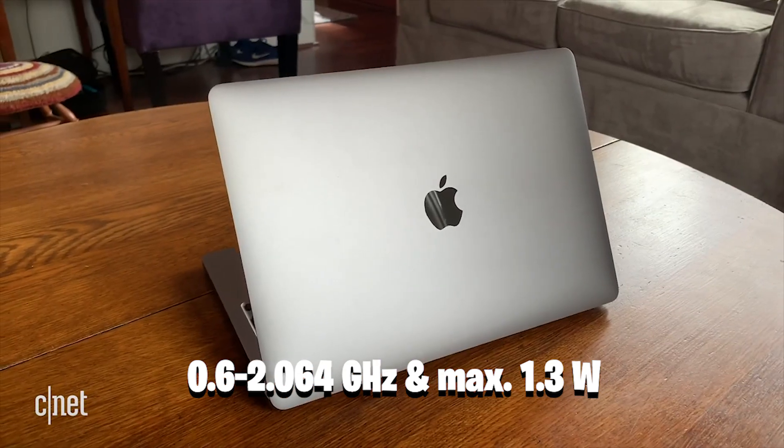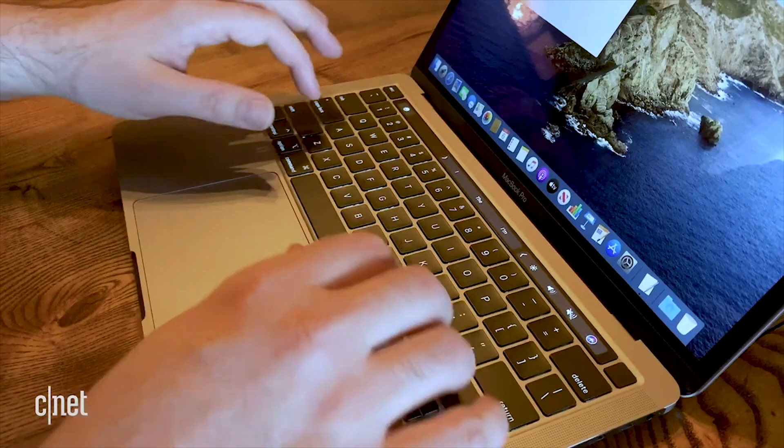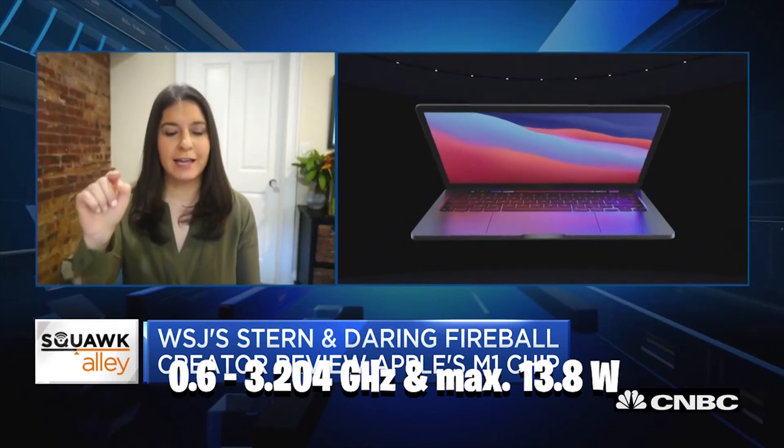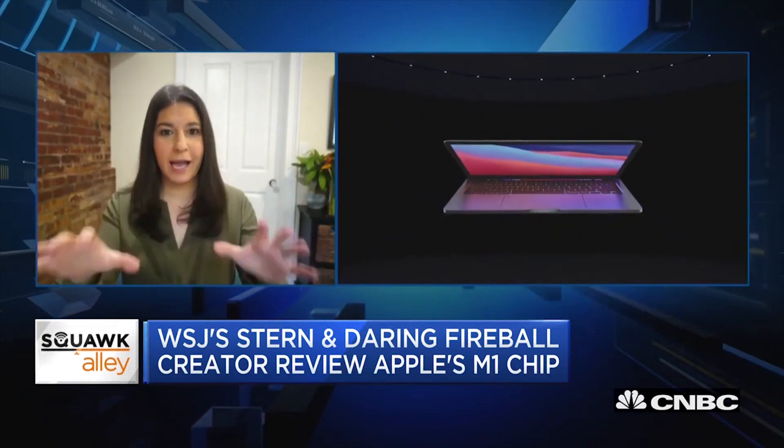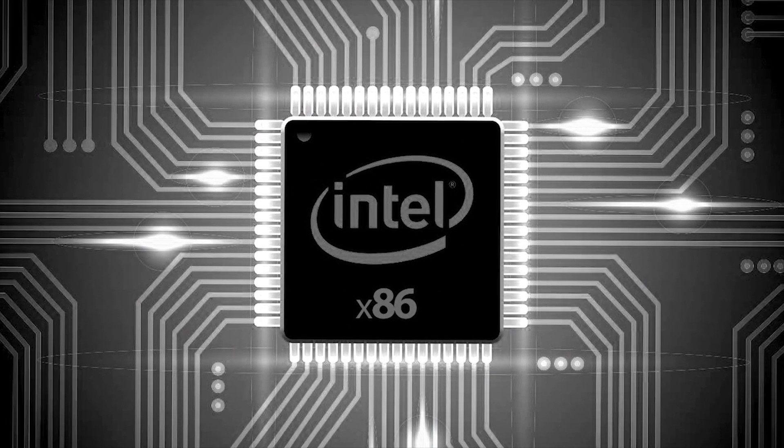The Ice Storm E cluster operates at a frequency of 0.6 to 2.064GHz and consumes a maximum of 1.3W. The frequency of the Firestorm P cluster is 0.6 to 3.204GHz, with a maximum power consumption of 13.8W. M1-equipped products can run software designed for Intel x86 CPUs, thanks to Rosetta 2 Dynamic Binary Translation Technology.